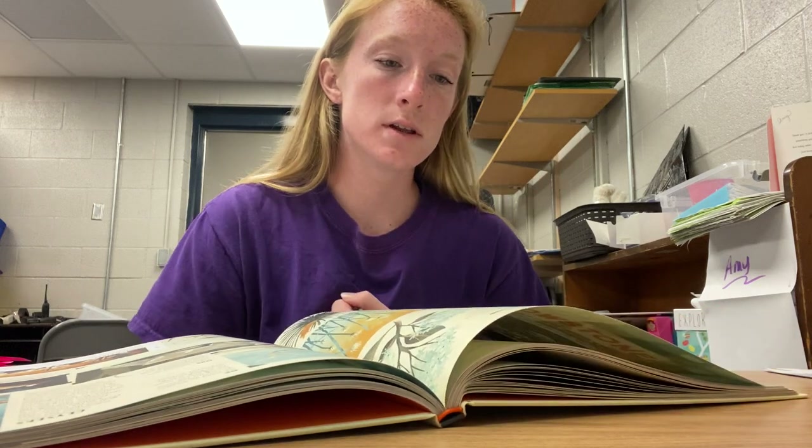Yellowstone is in three states: Wyoming, Montana, and Idaho. It was founded in 1872, and its size is 2,221,724 acres.